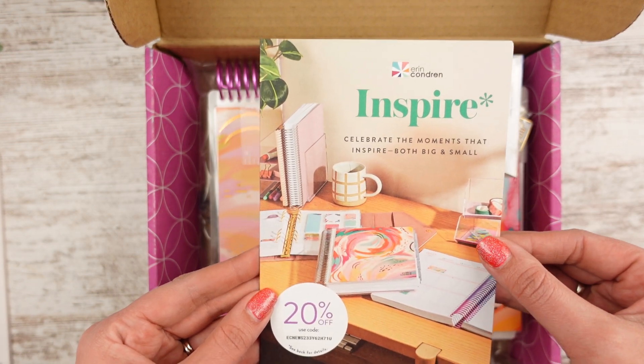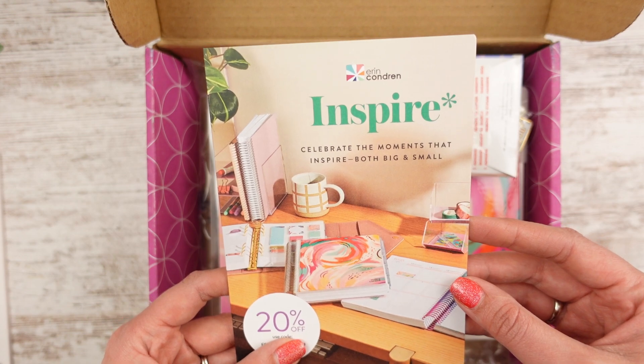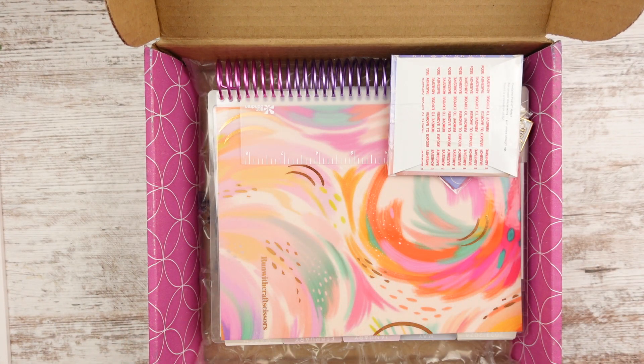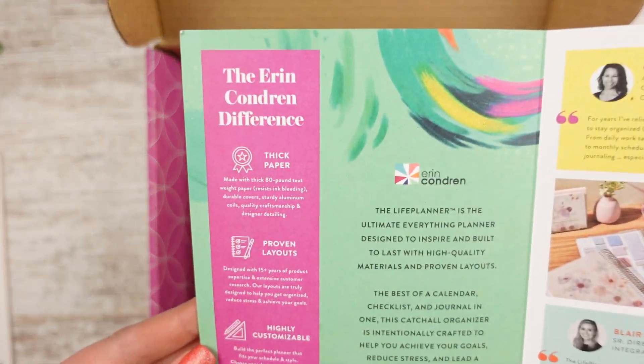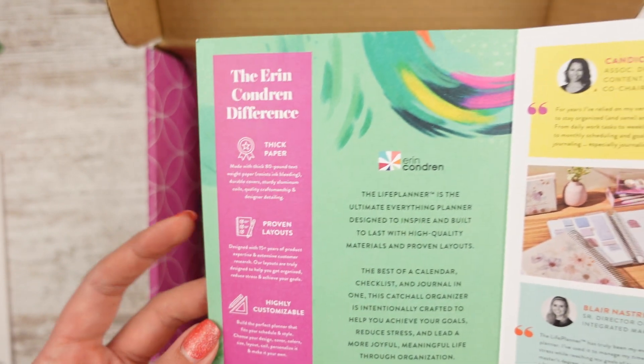Here's your little card that you always get in the mail. It says 'inspire, celebrate the moments that inspire, both big and small.' And then there's a 20% off code. And then it says Erin Condren — the difference: thick paper, proven layouts, highly customizable, made in the USA.